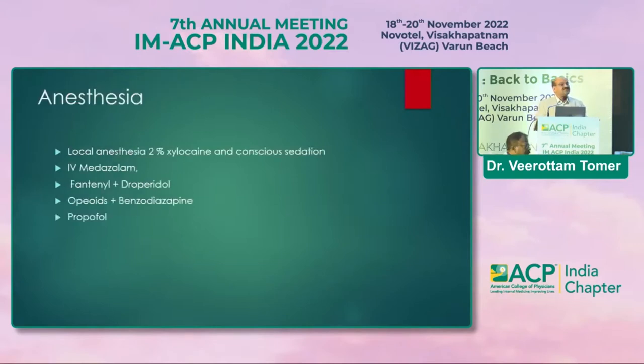For anesthesia, local anesthesia with 2% xylocaine is used — some use 1% xylocaine — sprayed on the vocal cords. Conscious sedation can be used with midazolam, or propofol, or a combination of fentanyl and midazolam.